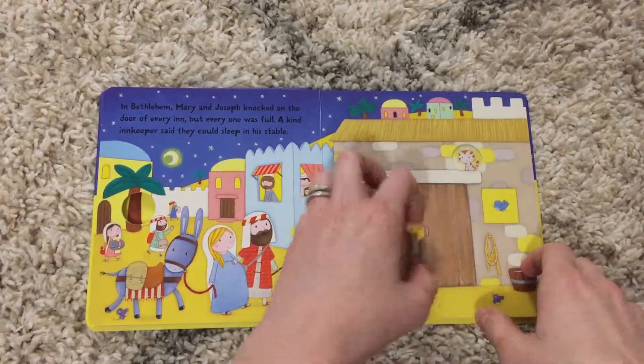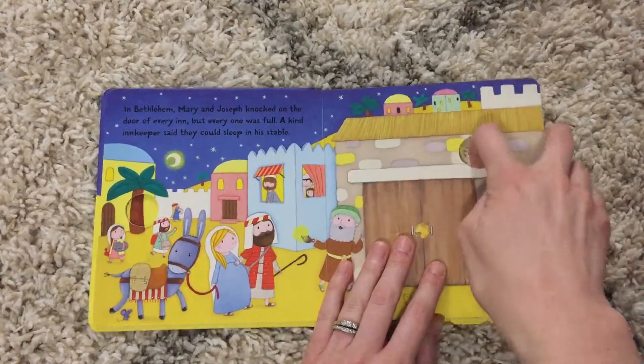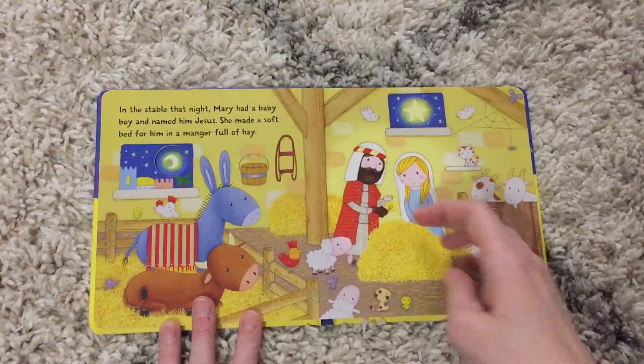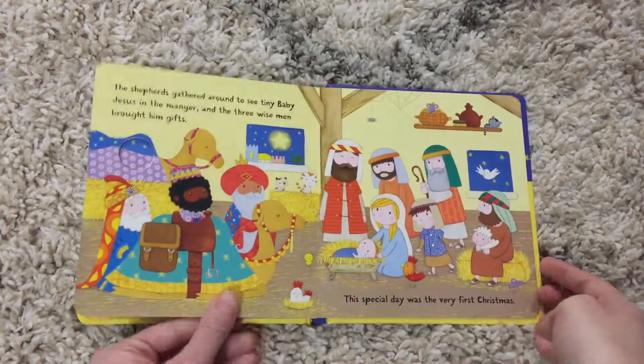The book has fabulous illustrations, really bright colors. The fun drawings are very child-friendly, and this is a great way to tell the Christmas story for little ones who are just learning it.